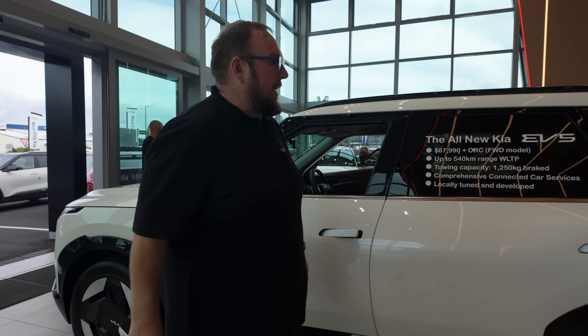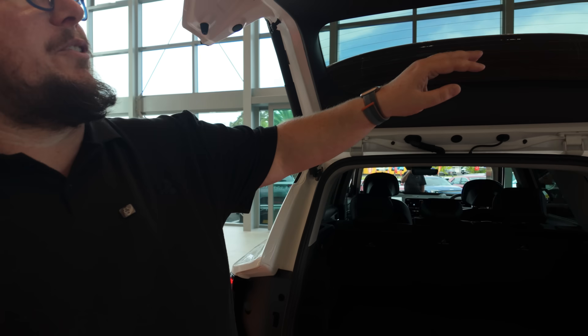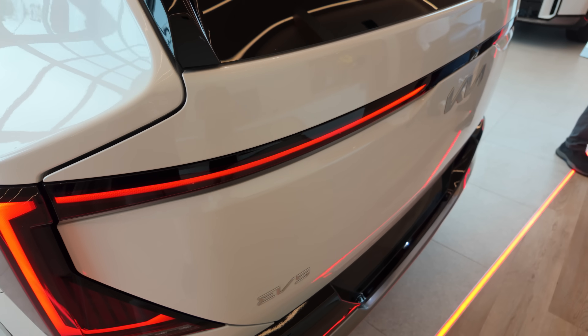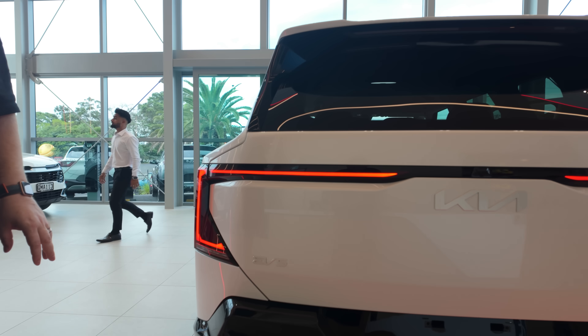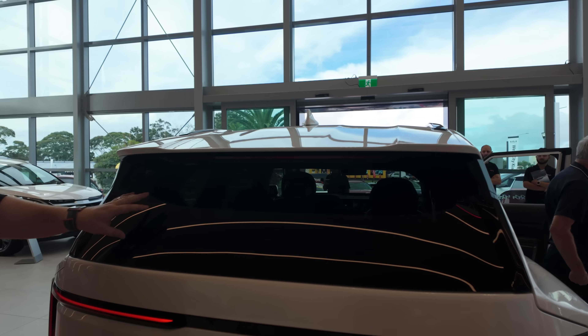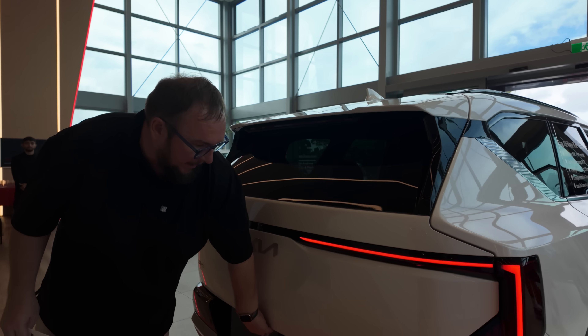Coming around to the back, the lights are very reminiscent of the EV9 — this big LED crossbar across the rear. There's a reversing camera, a bit of a spoiler, and quite a small rear window, so it'll be interesting to see what that does for rearward visibility.